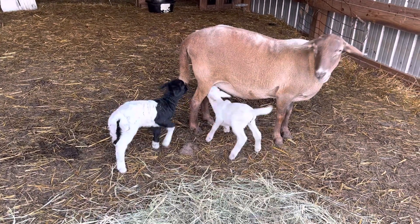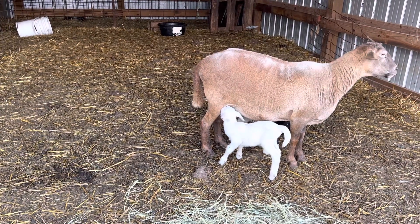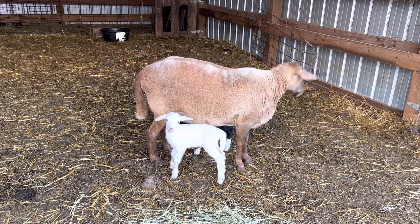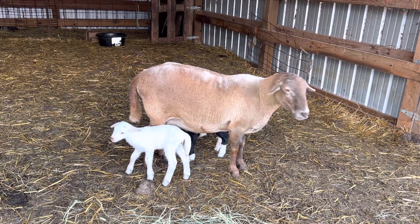And then this other little lamb is a ram lamb — black and white with kind of a swirl. These are the latest lambs here at the farm. Good job, Cappuccino!